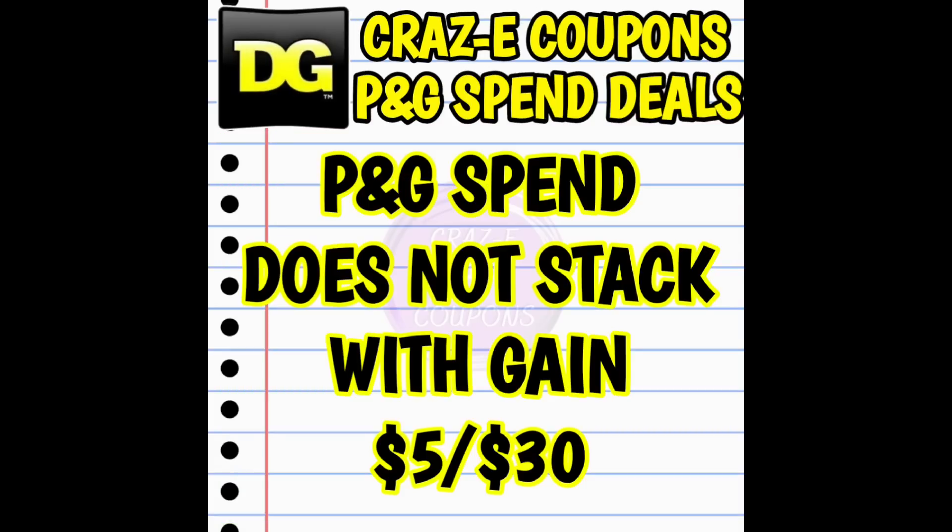I've spent some money this week — I'm about $60 in with all of these spend deals trying to figure out what's working, what's not, and how we can save the most money. I went into the store to try and stack the spend $40 with the $5 off $30 Gain coupon. Once I got up to the register, the Gain coupon worked perfectly — all the coupons came off, it was beautiful. However, once I completed my transaction, that $10 coupon never showed up and my spend $40 coupon was still on my account. So those two did not stack or work together.